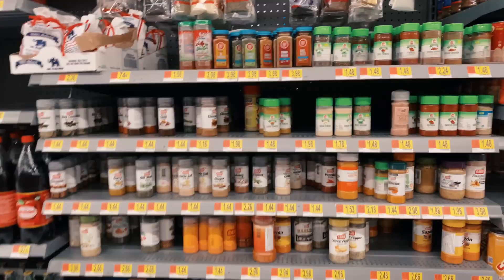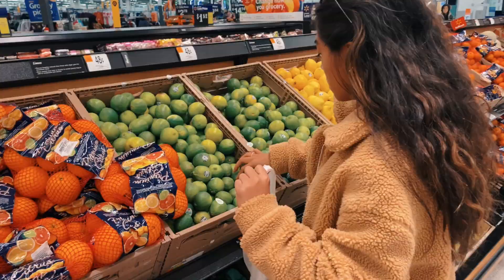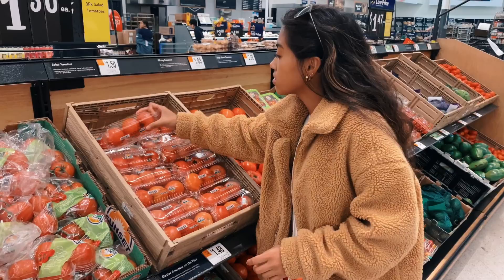We also need to find some lime juice and cilantro — I'm just going to get a pack of them because I'm a fake cook. And I need to get three tomatoes.